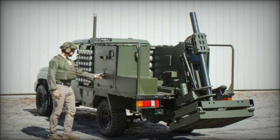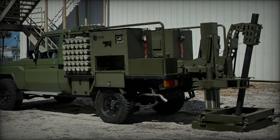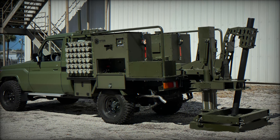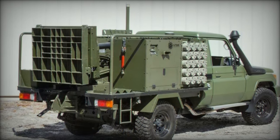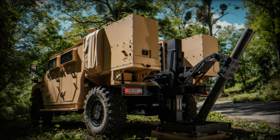The Alacran mortar system demonstrates remarkable firing range capabilities, which vary depending on the type of mortar used. When equipped with an 81mm mortar, the Scorpion can achieve a firing range of up to 6 kilometers (3.7 miles). In contrast, using a larger 120mm mortar allows for a maximum firing range of up to 8.2 kilometers (5.1 miles).